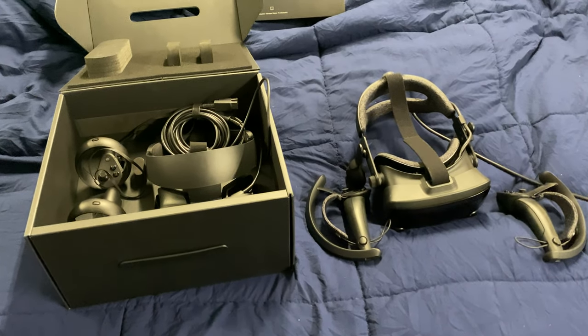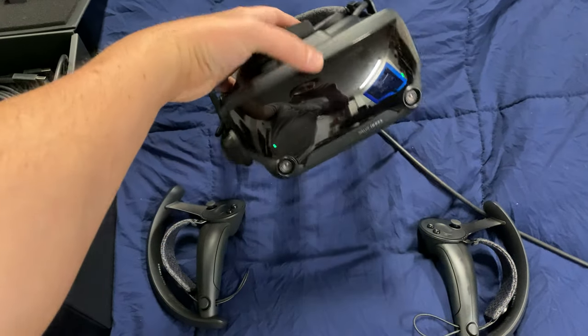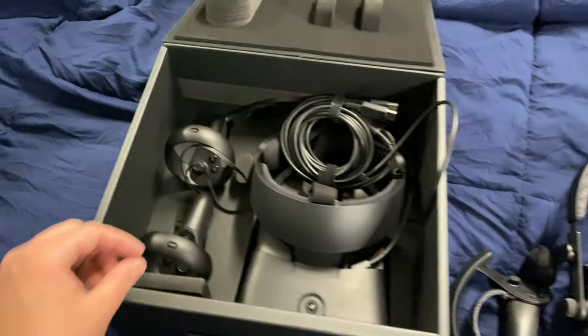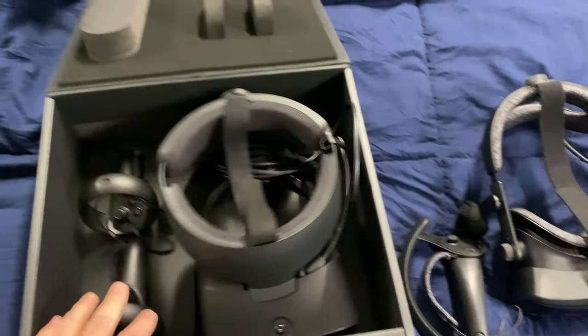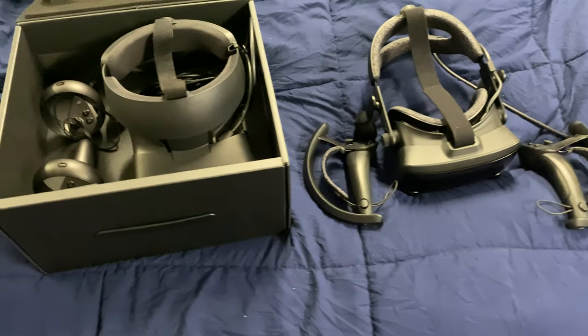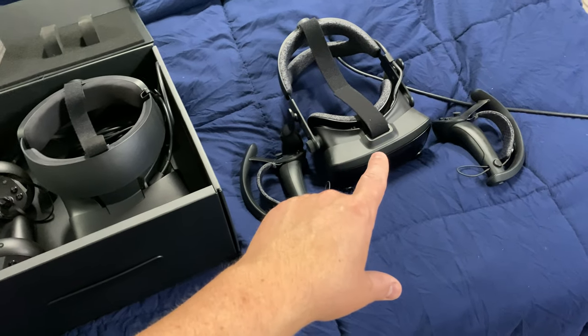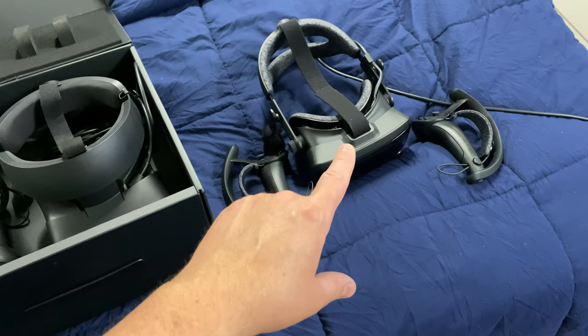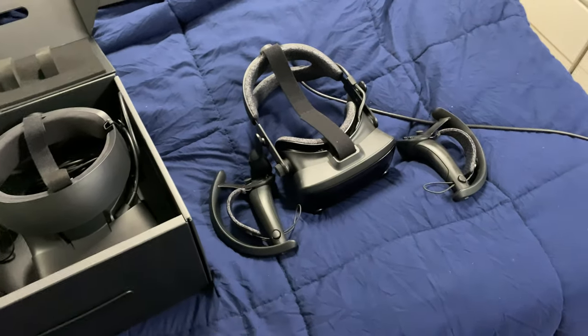Hello my friends and welcome to my review video between the Valve Index Headset and the Oculus Rift S Headset. Yes, this guy has higher resolution, yes higher refresh rate, but I'm actually thinking about returning it. The reason being is these guys — the base stations.